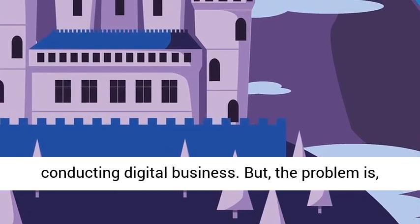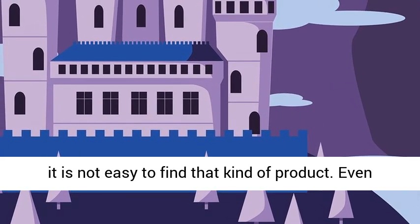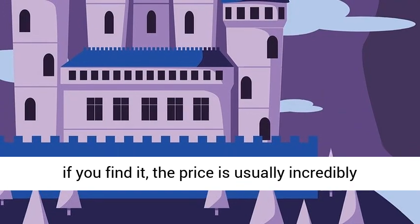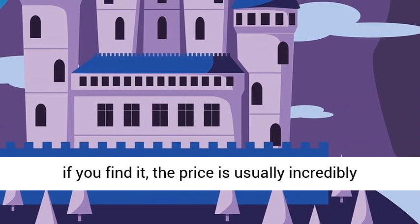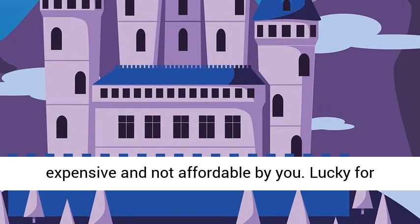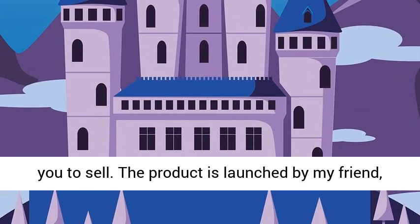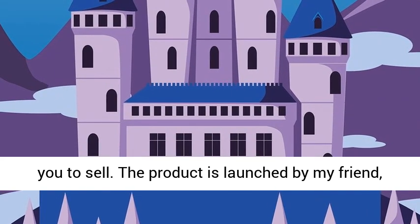Even if you find it, the price is usually incredibly expensive and not affordable by you. Lucky for you, currently, I have found a great product for you to sell. The product is launched by my friend, IvanaBee, and it consists of 100 Instagram Stories Templates that can be sold for 100% profit.